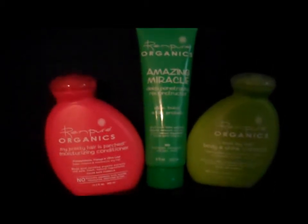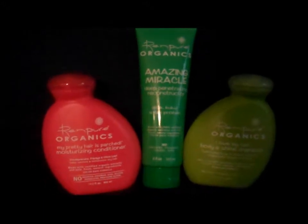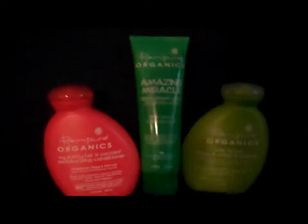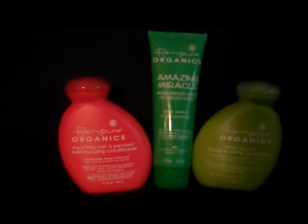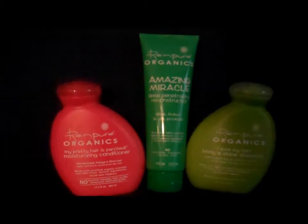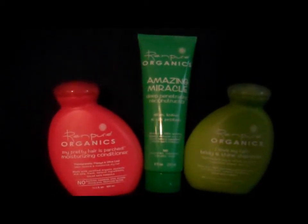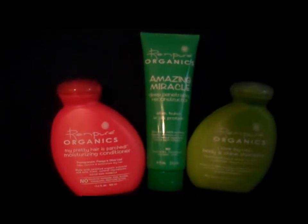They're kind of a southern Texas thing but I think you could probably find these anywhere. They're called Rin Pure Organics. Now I'm all about organic, and even though I'm a single mom on an extremely limited budget, I feel like with the way things are going in the world today you need to do everything you can to have a healthy life.